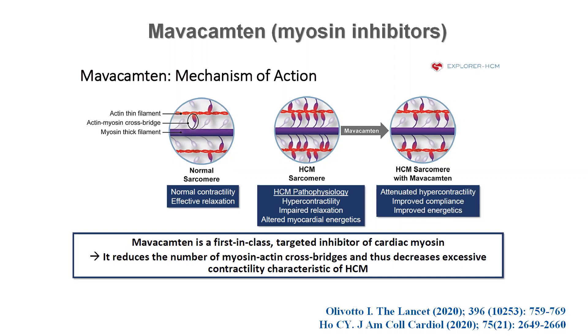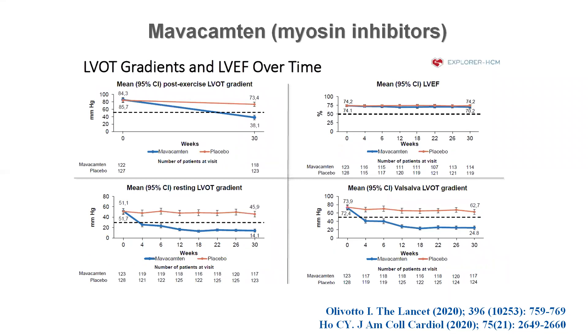There was also a clear-cut reduction in NT-proBNP. It is not only a remarkable medication for obstructive patients, but also for non-obstructive patients. Two recent publications of Phase III trials have demonstrated its beneficial impact. The reduction in resting, Valsalva, and exertional gradient was seen after a few weeks of treatment and remained stable during follow-up.